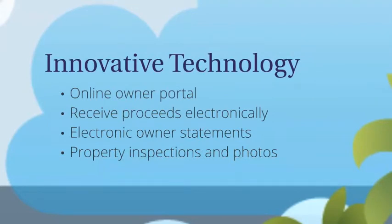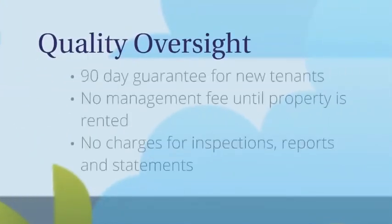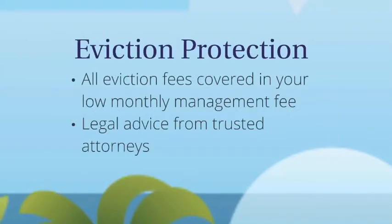Innovative technology — just log on to the owner portal to view live activity. All vendors are experienced in their field of expertise and all are licensed and insured. Quality oversight with no management fee charged until your property is rented. And eviction protection — all eviction fees covered in your low monthly management fee.